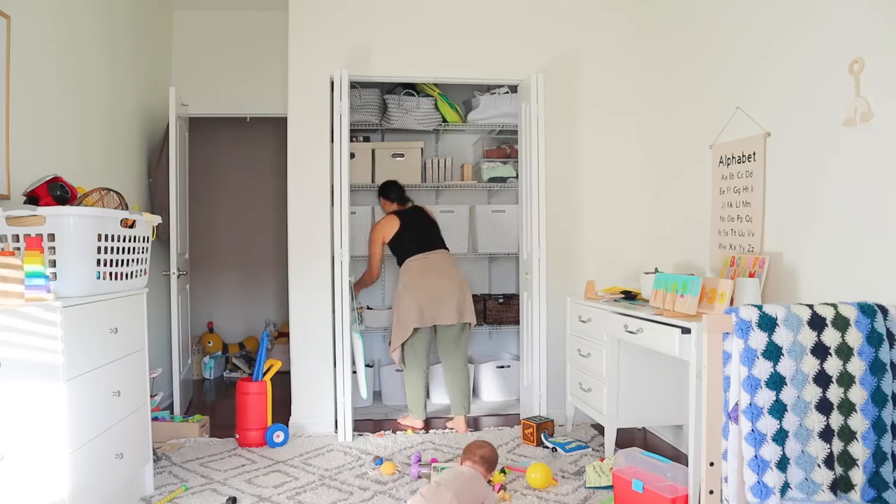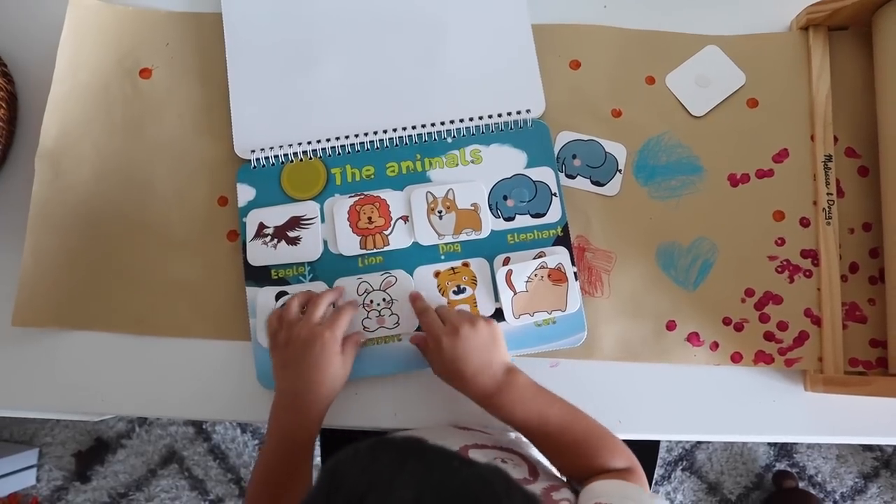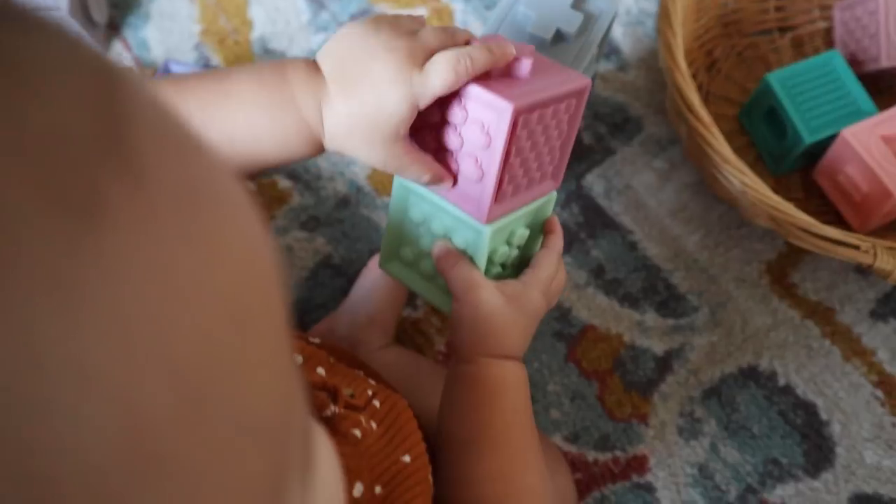In today's video, I'm going to be tackling the kids' toys and organizing all of that. I have two toddlers — one is one and one is three.